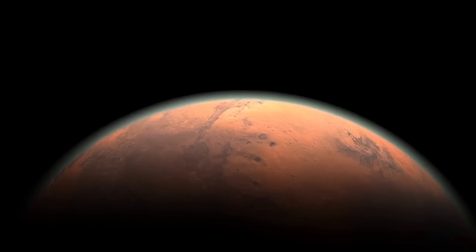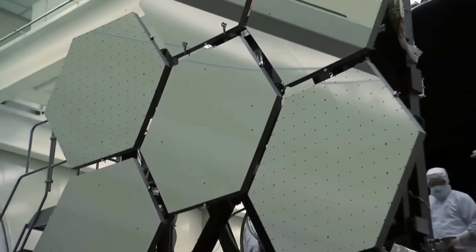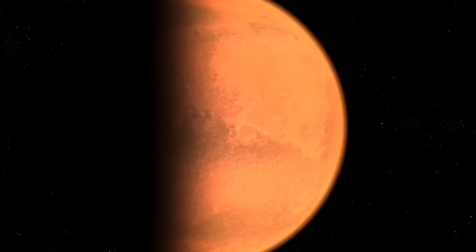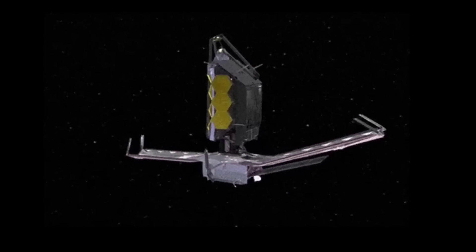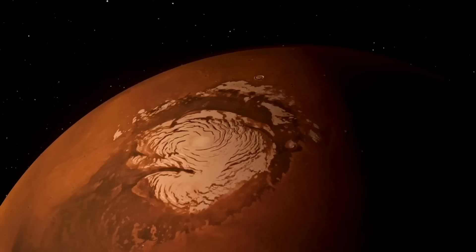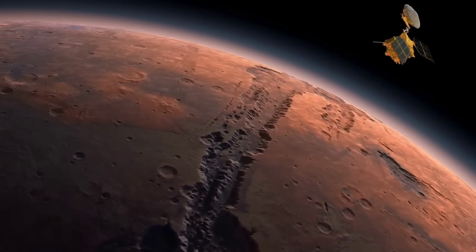From L2, where Webb orbits a point in space almost a million miles from Earth, it can see a portion of Mars called its observable disk — the part of the planet that's sunlit and facing the telescope. Because Mars is so close to Earth, Webb can take high-resolution images to study short-term features and phenomena, including dust storms, seasonal changes, and weather patterns. The incredible brightness of the planet does pose challenges, since the telescope is designed to image the faintest, most distant galaxies in the universe. JWST takes incredibly short exposures of the planet and then combines many observations to create the final images.